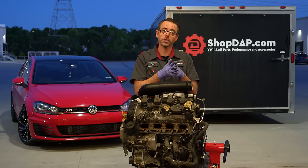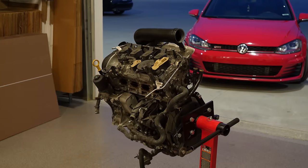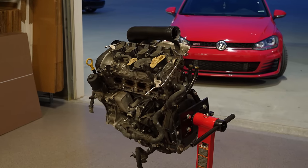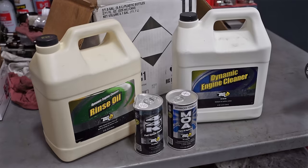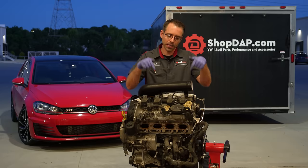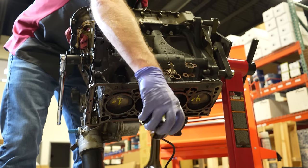Oil burning on your car can get very expensive. Oftentimes you will have to replace parts or potentially tear down motors to fix the problem. In this video, I'm gonna explain why I think this is happening, attempt to fix it on a budget, and tear down this engine to see why it's burning oil.